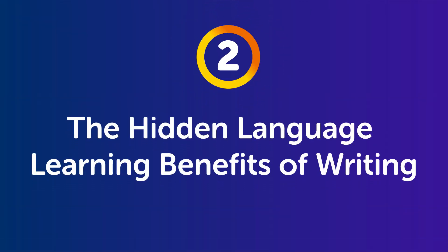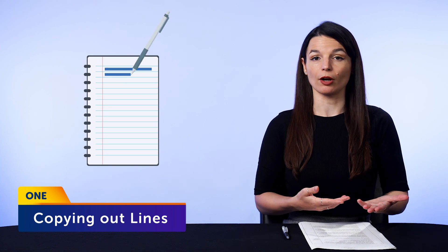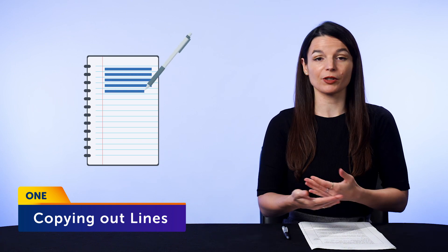Now, you might be feeling underwhelmed. But if you actually copy things out consistently, this writing tactic can and will help you master language — that is, if you take action. So why does copying things out work? And what makes it a good language learning strategy?